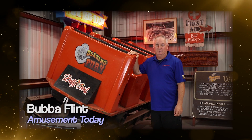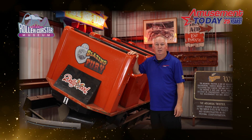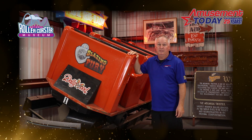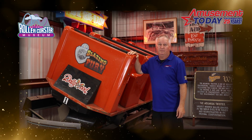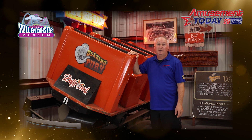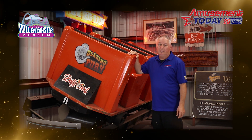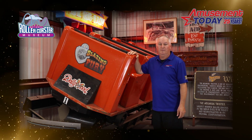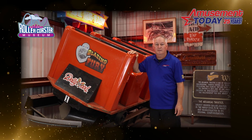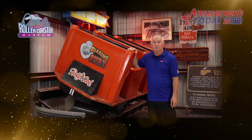For Best New Attraction Installation, Amusement Today considered rides from the last two years because of attraction delays owing to the pandemic and awards not being given in this category last year. Nominations were accepted from industry professionals and also voted on by manufacturers, suppliers, journalists, and other people within the industry. Consideration was given to the attraction's uniqueness, popularity, theming, and effect on the industry. The nominations for Best Attraction Installation of 2020 and 2021: